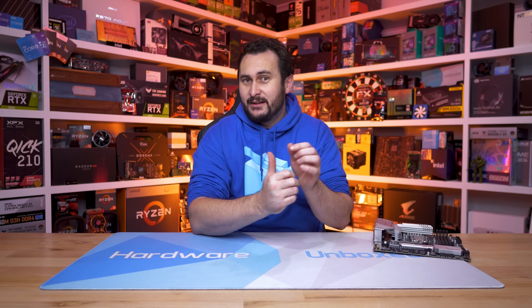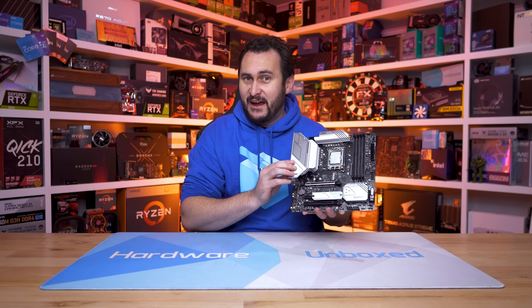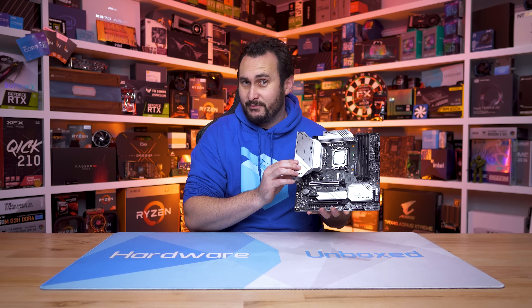Welcome back to Harbour Unboxed. Today we're revisiting Intel's Alder Lake CPUs with a special sneak peek of an upcoming motherboard from MSI that's capable of making some of our favourite current generation processors much faster.